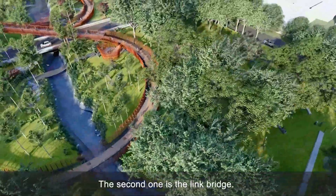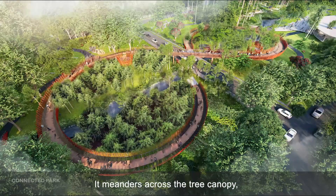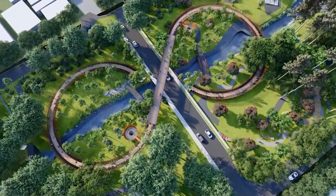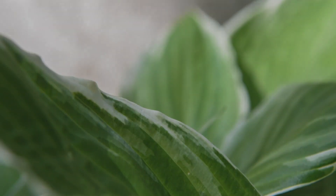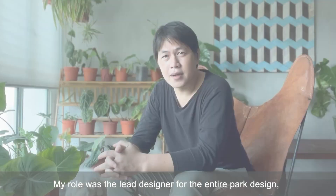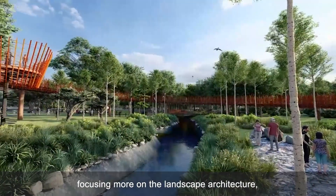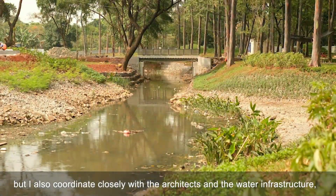The second element is the ring bridge, which we designed seamlessly with the existing trees — it meets across the tree canopy. It gives a different experience for people and has become the icon of the project itself. My role was lead designer for the entire park design, focused more on landscape architecture.